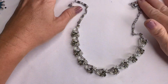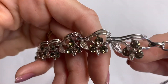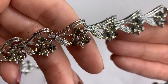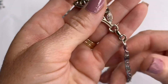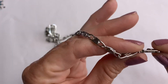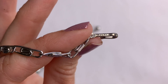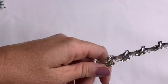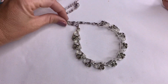We've got a vintage necklace. It looks like all the stones are there — kind of like an olive green color, a light olive green. This is really pretty, and it says 'Lisner.' It's beautiful and in excellent condition, all the rhinestones accounted for. I hate it when you get a vintage necklace and it's missing rhinestones — such a bummer.